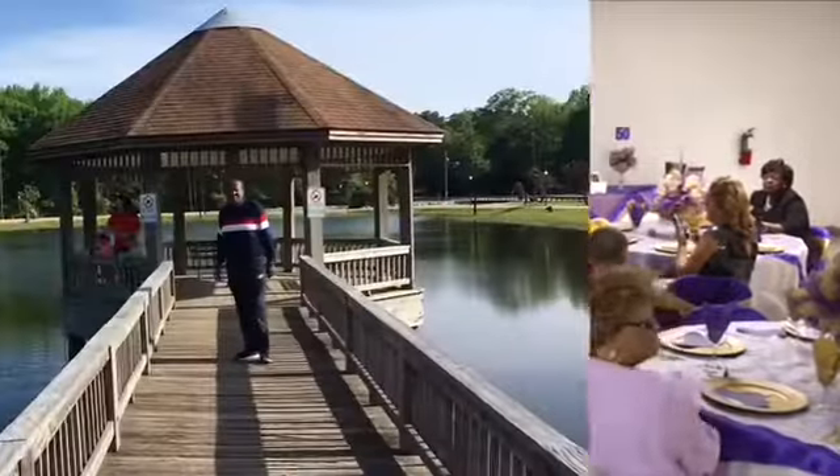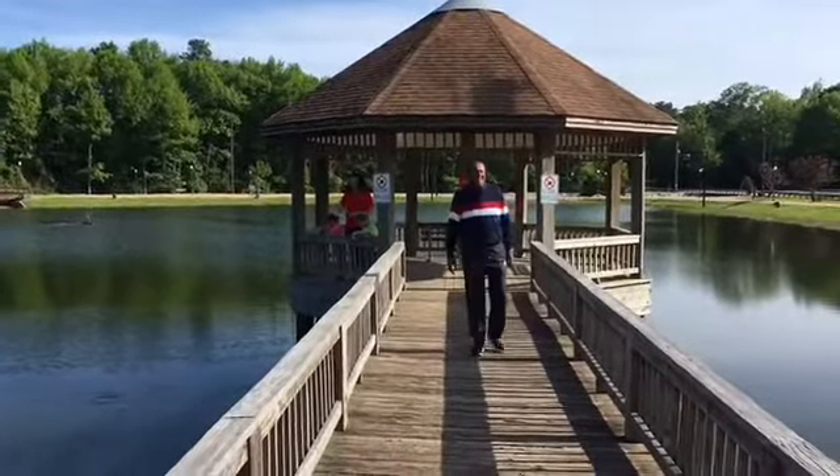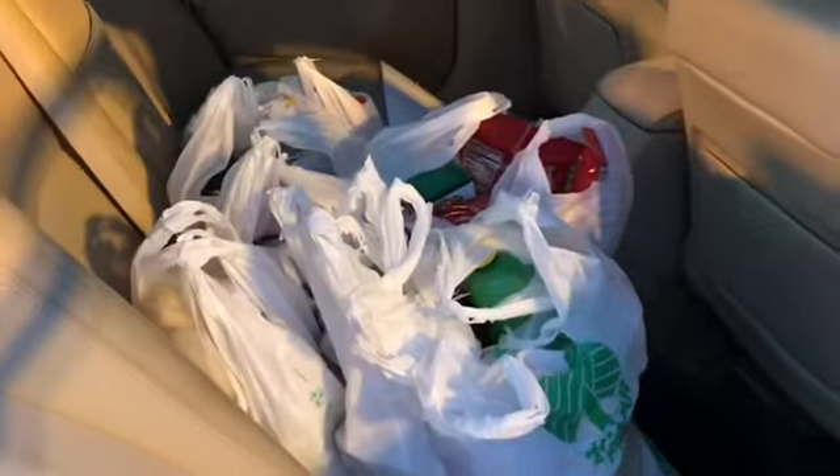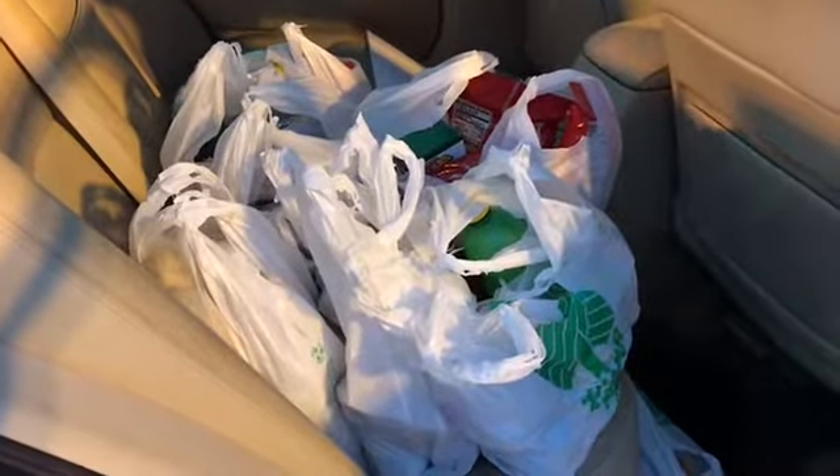This is Joe Clive watching people feed the fish at the park, at the gazebo. I'll show it when I get home.